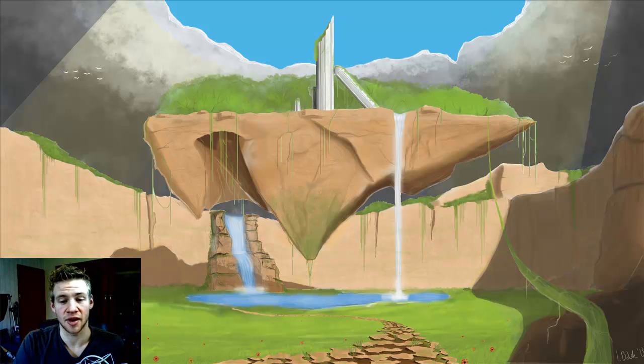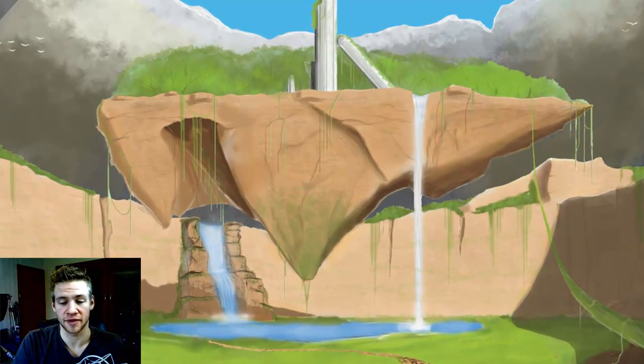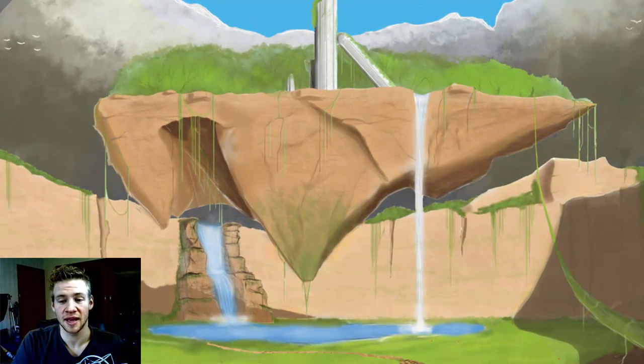The first piece we have is by artist Axon94, called Floating Isle. This picture shows a lot of improvement from this artist's previous work and is a pretty impressive piece that shows a lot of imagination and a clear understanding of shape, shadow, and color.